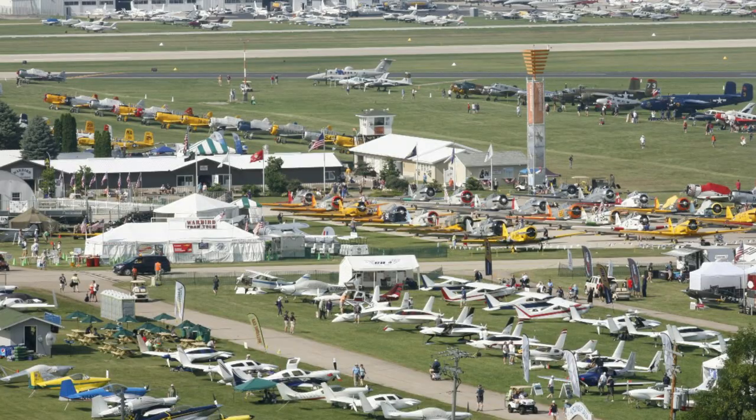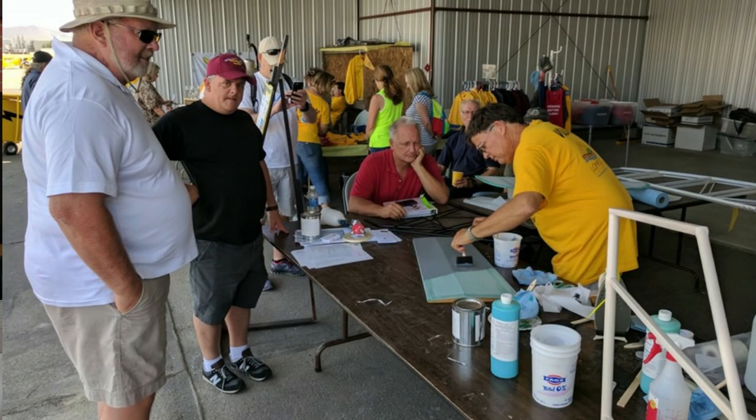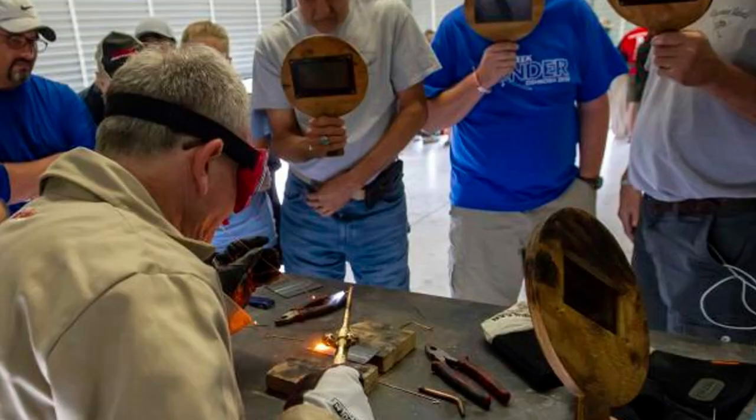Tip number six: go to Oshkosh. It's the last weekend in July every year, and it's the most amazing time you could possibly have if you're into aviation — it's more than an air show, it's an entire convention. If you're interested in a particular airplane, you'll probably see 50 of them there. You can talk to builders, pilots, and kit manufacturers. They also have free workshops where you can actually cover an aircraft part, learn about fabric, welding, fiberglass — virtually any skill you need to build an airplane.